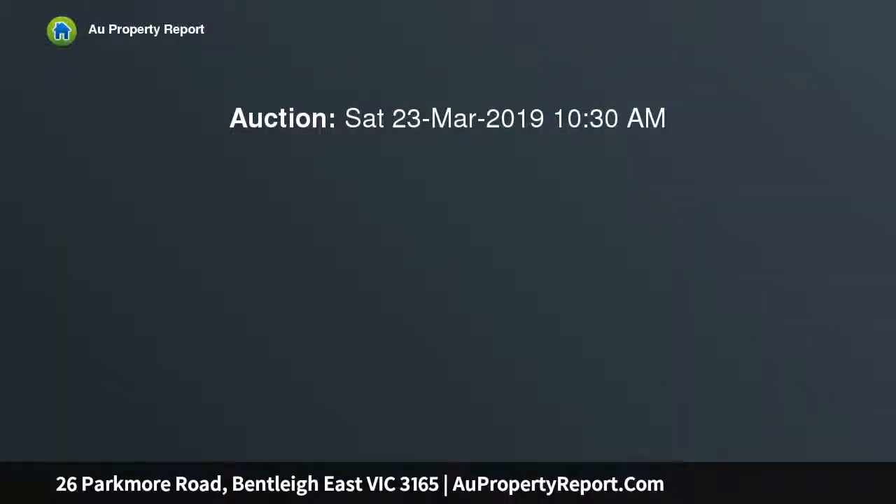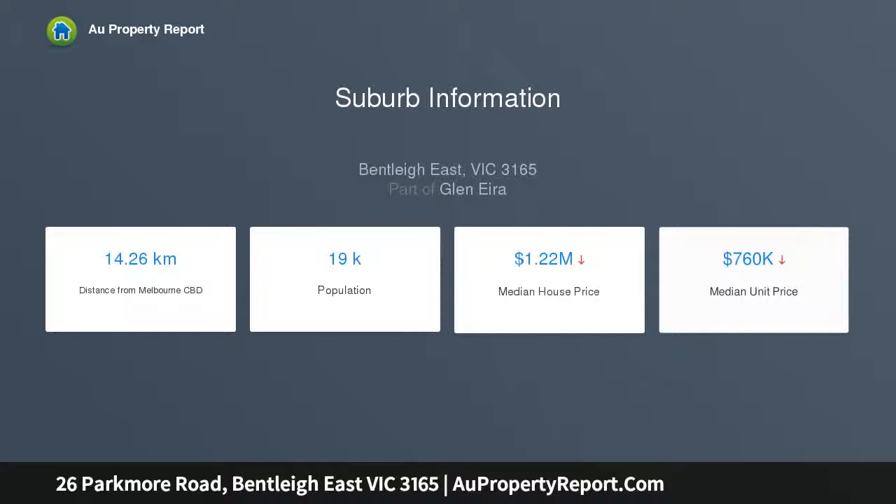This two-bedroom home enjoys a sun-catching lounge extending to a spacious dining zone, a neat bathroom, good-sized bedrooms, and a fan-cooled meals area adjoining the updated kitchen. Rewired throughout with gas heating and split-system air conditioning, there's scope to enhance this home with your own contemporary vision, or rent it out whilst you contemplate your options.